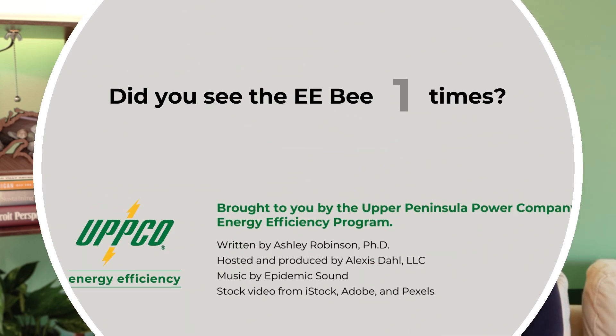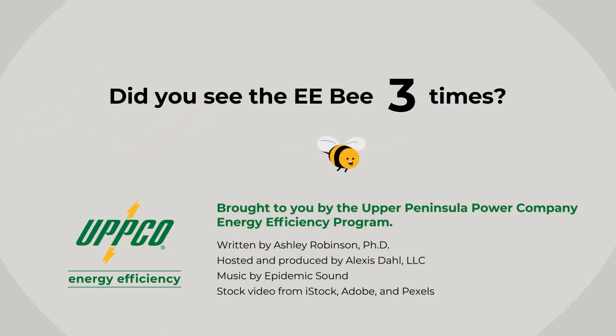So heat pumps aren't just for your HVAC system anymore. With this technology, water heaters and clothes dryers can do their jobs more efficiently, meaning lower energy bills and reducing your carbon footprint too. Next up is the last episode in this series — I'm in Michigan's Upper Peninsula, and I have questions about how heat pumps work in our communities, like how reliable are they in a blizzard? We'll get into these questions and more in our next episode. This educational heat pump video is brought to you by the Upper Peninsula Power Company's Energy Efficiency Program.